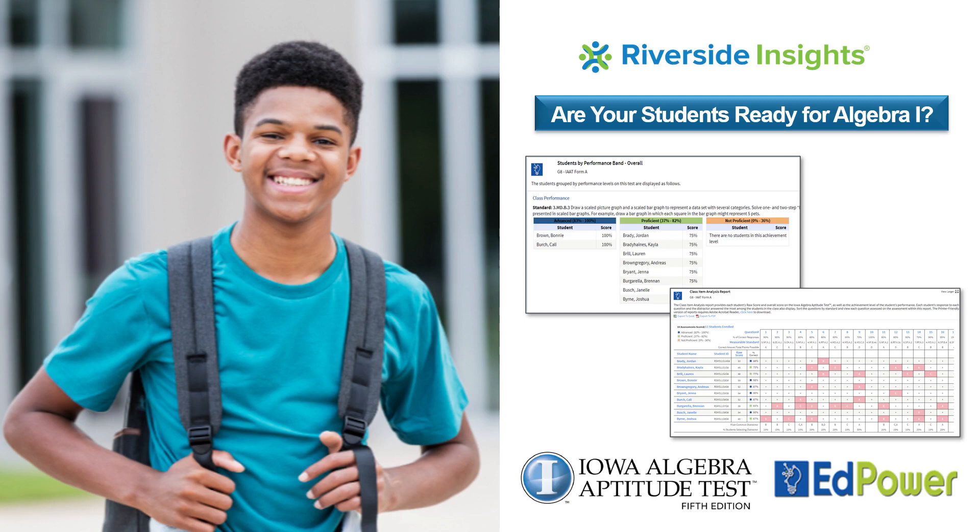Let's explore the benefits, design, and administration timeline of this powerful assessment, and quickly glance at the data reports provided.